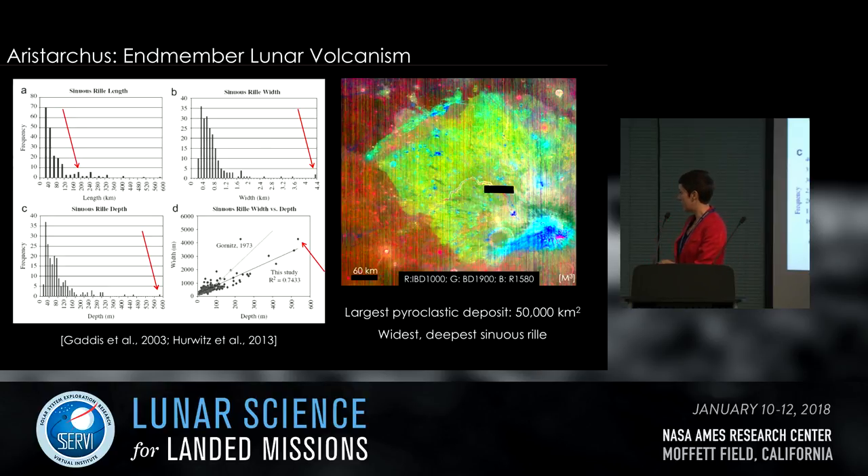The pyroclastic deposit here is the largest on the moon — around 50,000 square kilometers — and the explosive eruptions that formed it were the most explosive volcanic eruptions seen on the moon. This M-cubed spectral parameter map shows three different spectral parameters highlighting the difference between mare basalts and pyroclastic deposits. The entire plateau surface has been mantled by pyroclastic materials, and this distinction is caused by the presence of volcanic glass.